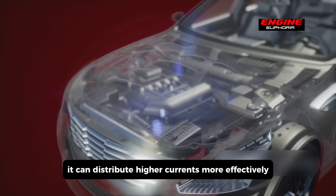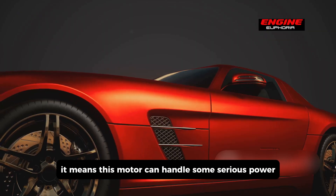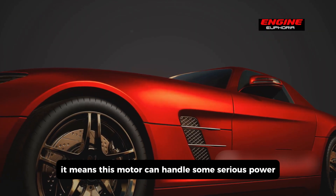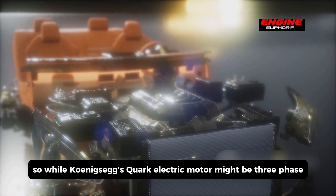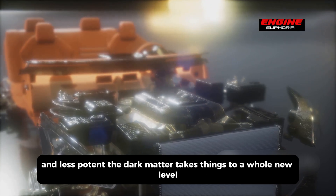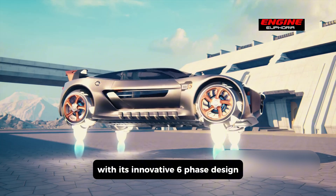By having more phases, the motor can distribute higher currents more effectively. This means it can handle serious power without breaking a sweat, and it keeps heat in check. So while Koenigsegg's Quark electric motor is three-phase and less potent, the Dark Matter takes things to a whole new level with its innovative six-phase design.